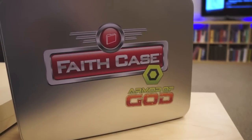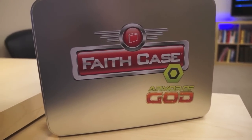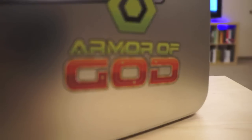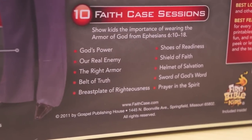Today we're taking a look at Faith Case: Armor of God. This is an immersive 10-part series on Ephesians chapter 6 where kids learn how to put on God's armor. Children will explore what it means to equip virtues of truth, righteousness, readiness, faith, salvation, God's word and spirit.